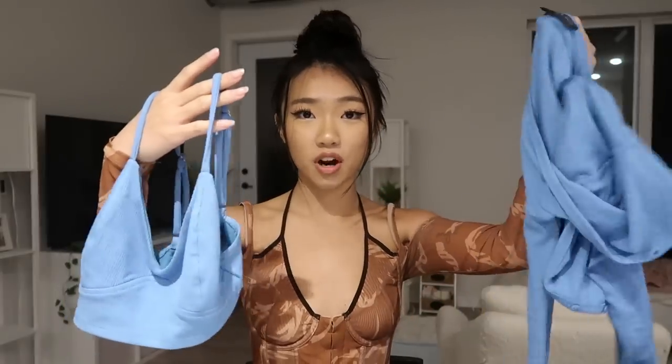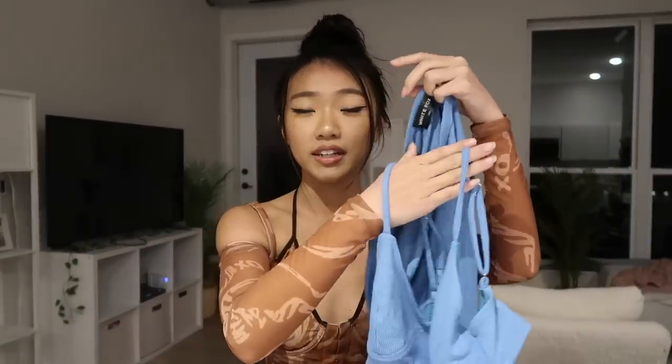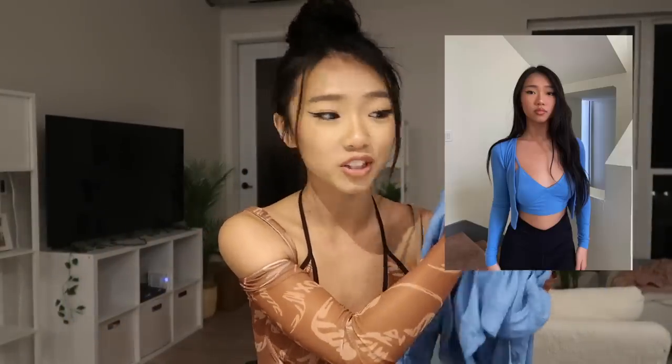Next up I have this blue crop top that also comes with a matching cardigan that goes right over it — this combo is so cute. I posted a picture with this on my Instagram and you guys really liked it. I think I look really good in blue personally, so a lot of these items have blue in them. This is the 'Who We Are Two-Piece Crop.'